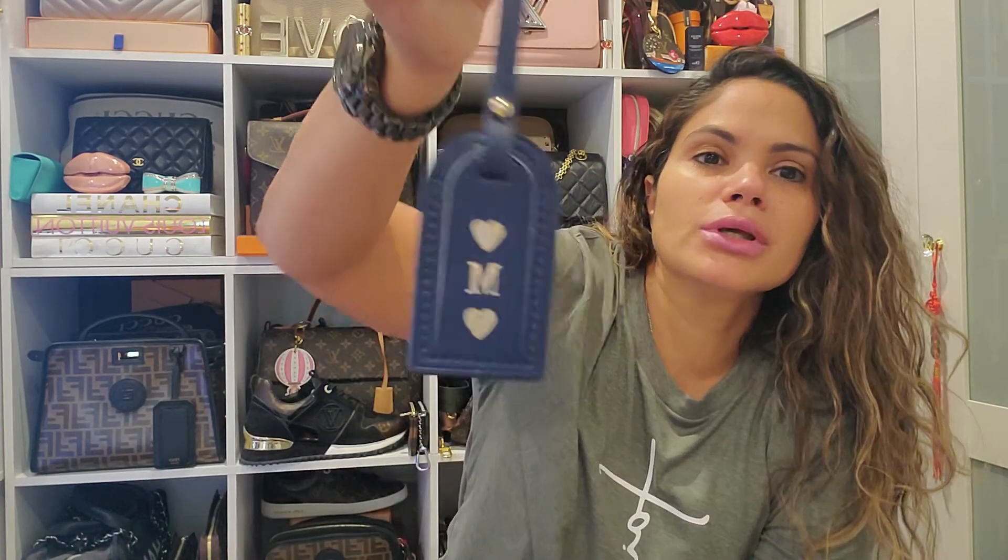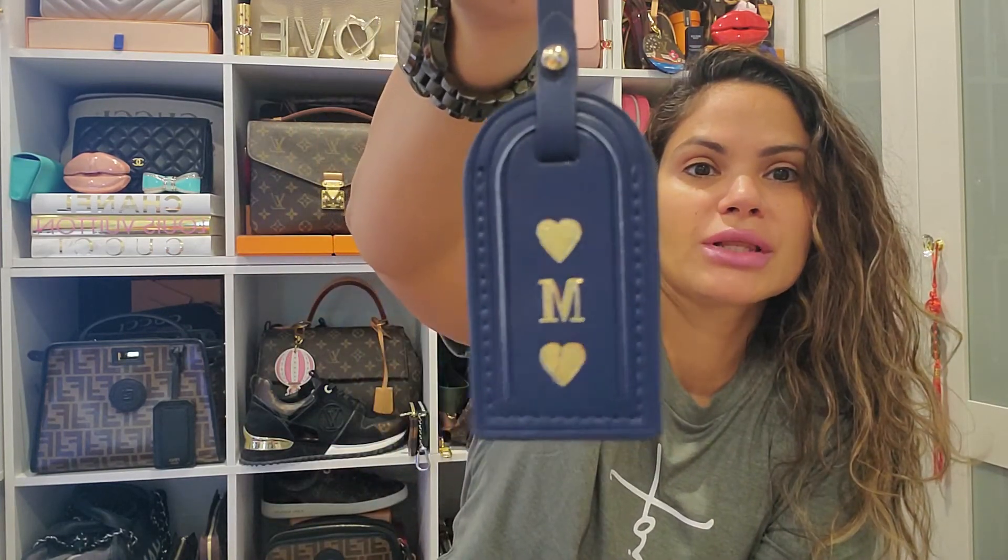If you guys are interested, check them out — I'm going to leave them linked down below, and that's it. Just wanted to show you guys that real quick. As always, stay safe, I love you guys. Los amos mucho. Bye bye.